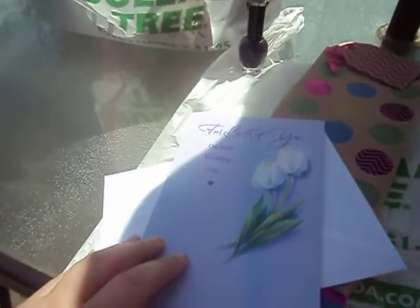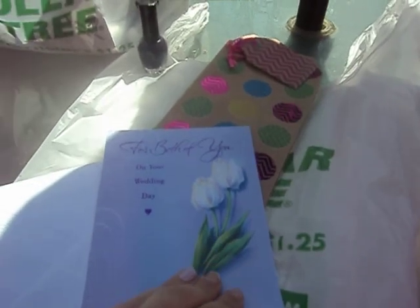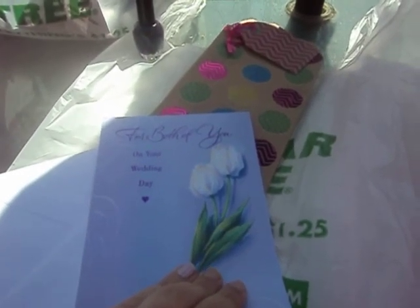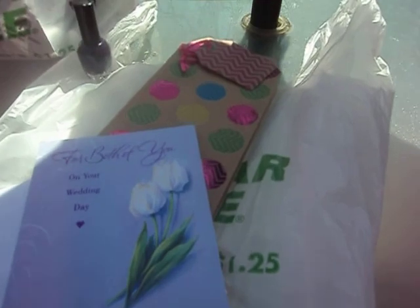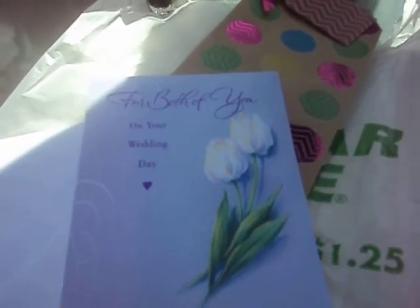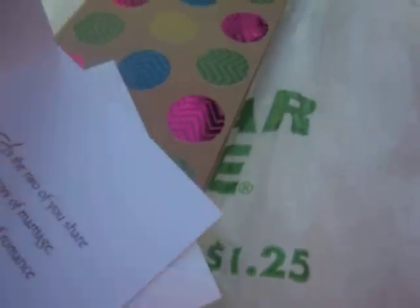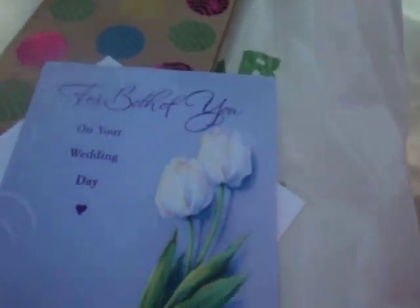I got a wedding card because my husband has a friend who's getting married, but we're not going to be able to make it. So we're going to buy something off their registry. Here's the card I got for them — it's a wedding card. This is what it says inside. I just thought that would be nice to put with their gift when we mail it to them.